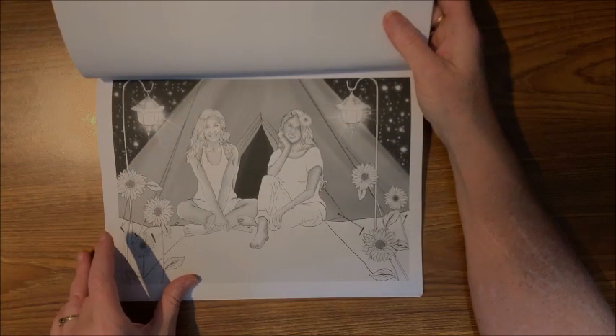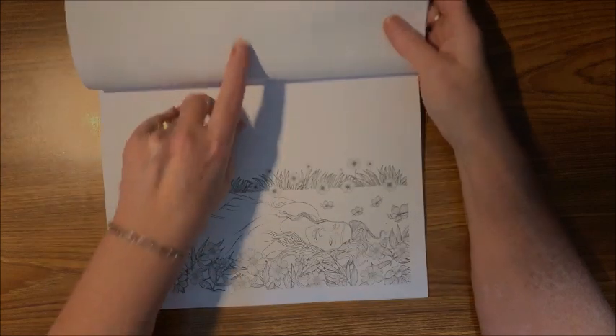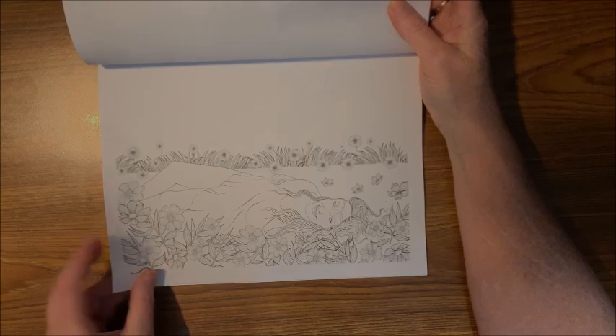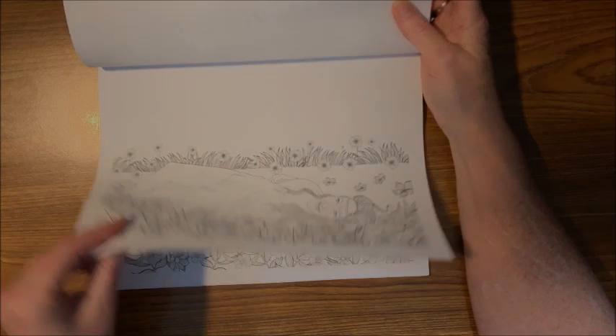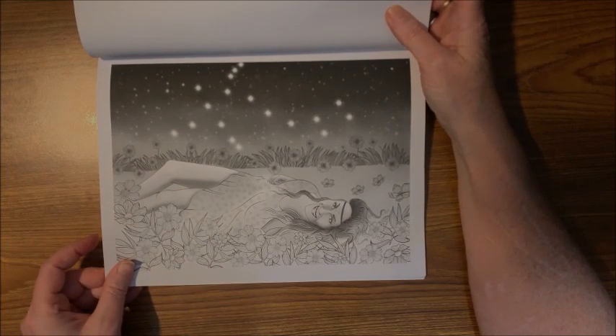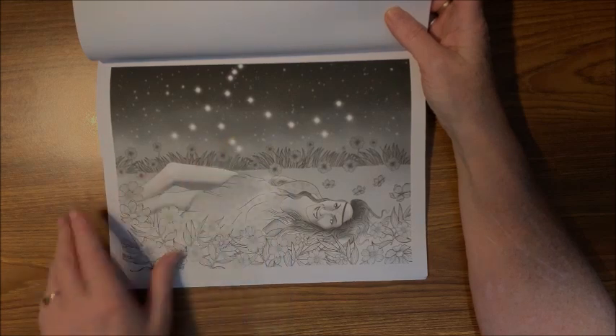I love the fact that she has grayscale versions of every picture. And a night sky version of this one too. She's laying down in the flowers, and now it's nighttime.